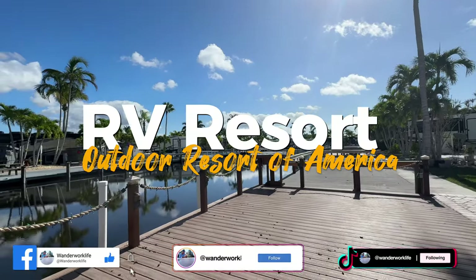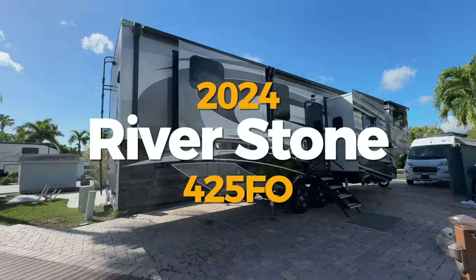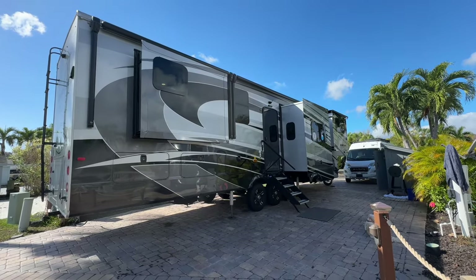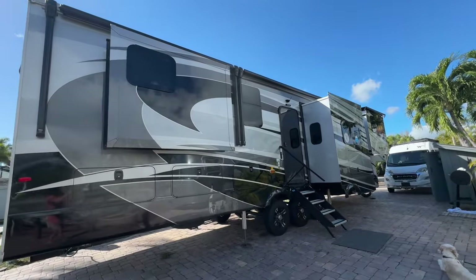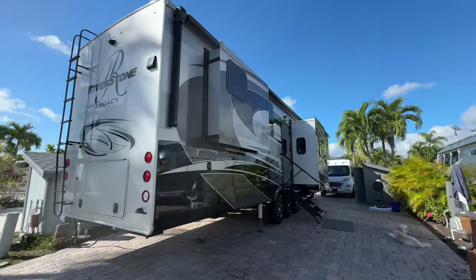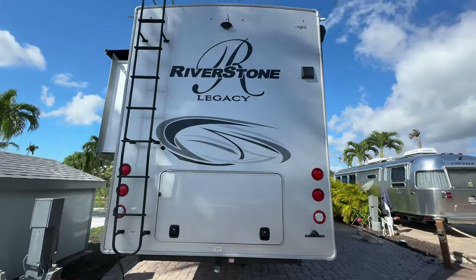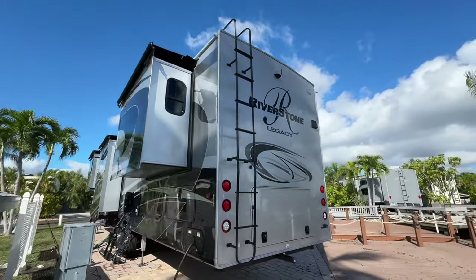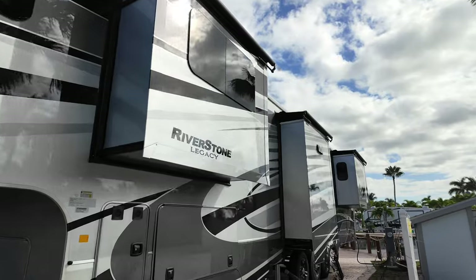We are here at the outdoor resort in Chokoloski Island right now and this is the new 2024 Riverstone 425FO. I'm gonna show you what it looks like outside. This is what it looks like outside.